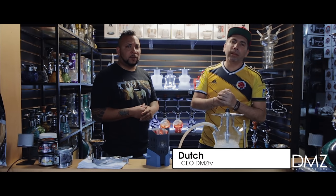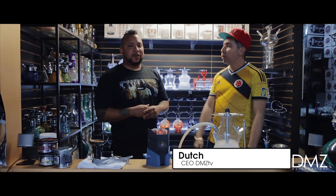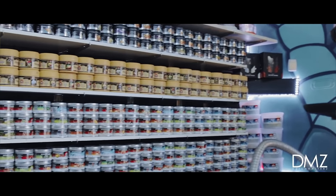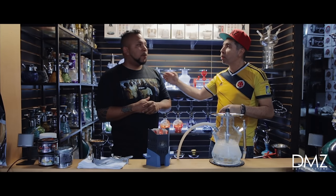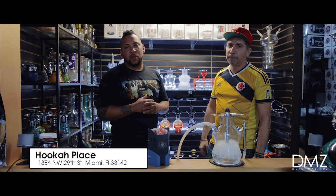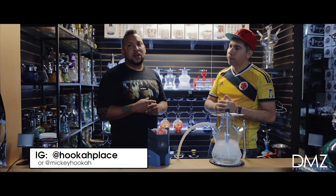Welcome to VMZ TV — I'm Dutch, your host for today, and we have a special guest. This is Mickey. My name is Mickey, a lot of people know me — I'm from Hookah Place. This is our store, we have a great variety of flavors. If you're looking for hookah stuff, this is the spot. The address is 1384 Northwest 29th Street, Miami, Florida. Follow us on Instagram at hookah_place, and my personal Instagram is Mickey_hookah.